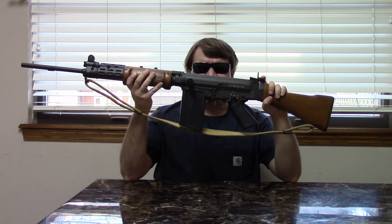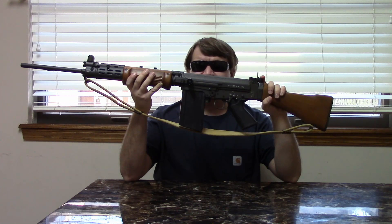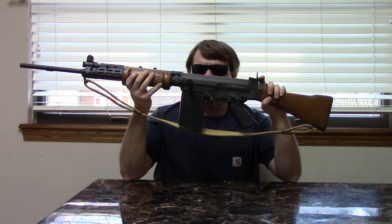FN had done 8mm KURZ, 7.92 KURZ. They also did these in .280 British, which was about a 6.5 millimeter intermediate cartridge. But because America wanted it, FN agreed to re-chamber the FAL for that cartridge.